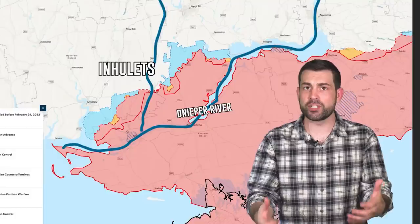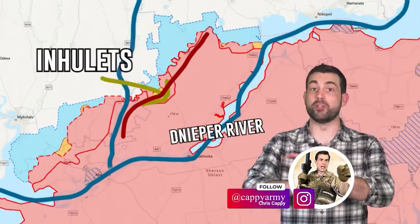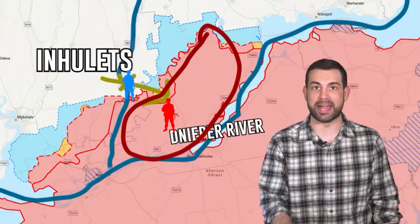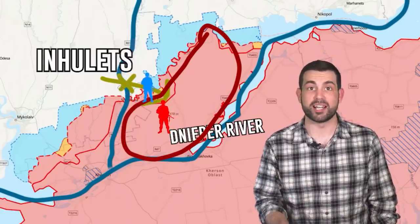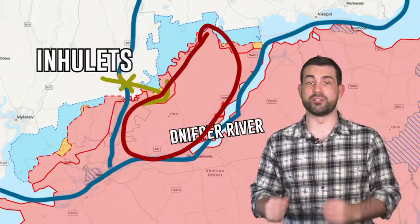Ukraine has already successfully crossed the Inhulets River at some points. The position of these two rivers means that Russian forces could possibly have no way to retreat. It also means once Ukraine commits their troops to crossing that river, they might have no way of falling back if the assault fails. Being in that position for the soldiers on both sides is a terrifying prospect. When there's no way to escape, it means both sides are fighting an all-or-nothing battle.